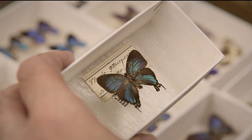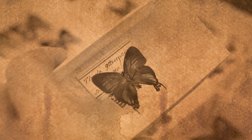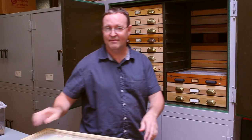Scientists from around the world are still interested in studying the butterflies and moths that Herman Strecker diligently collected over a century ago. Well, that's all the time we have for now. Thank you for joining me on this tour through the Herman Strecker collection.